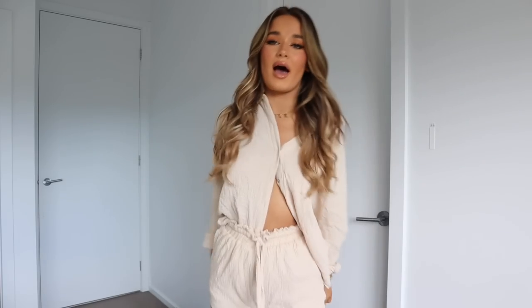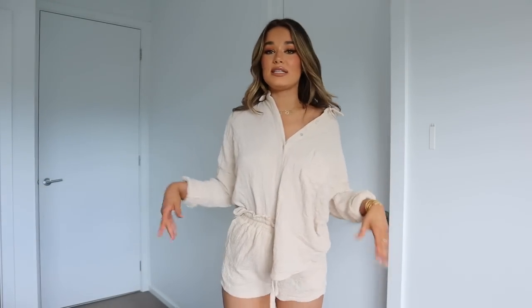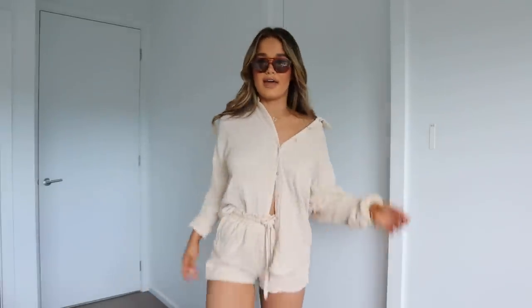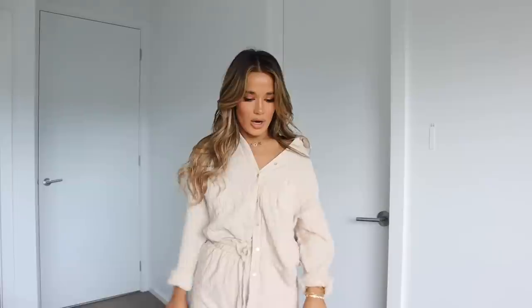I have one more outfit that's a set, and then tracksuit vibes. This isn't what I'd usually go for, but I love it — it's a linen shirt and shorts set. I'm wearing the shirt really relaxed. It's light, easy to wear, easy to style. I've paired it with a bunch of gold jewelry and some sunnies. You can go from beach to bar — chuck your bag on and go. I believe it comes in black too, so I'll have to get that.